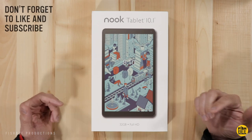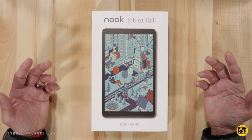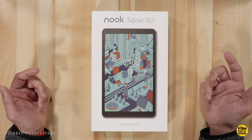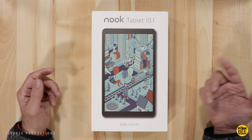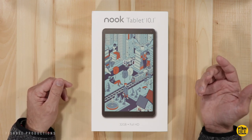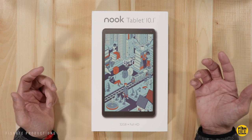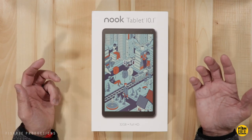In today's video we're going to take a look at the 10.1 inch Nook tablet, which is kind of weird because you don't really hear about Nook tablets anymore. I believe this launched in 2018, but I never had the chance to try one out, so I thought what better time to do it and see what it's like to use a Nook tablet in 2020. Currently this is $130 on the Barnes and Noble website — I believe that's the only place you can get it, but I could be wrong on that.